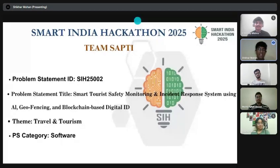Welcome. Presenting our Smart Tourist Safety Monitoring Incident Response System, a comprehensive solution designed to keep tourists safe everywhere they go. Our system creates a secure blockchain-based digital tourist ID that stores itinerary and emergency contacts with supposed privacy.